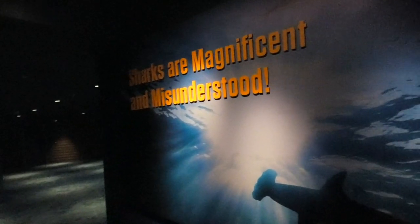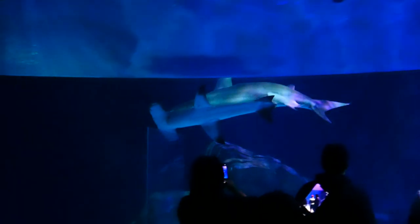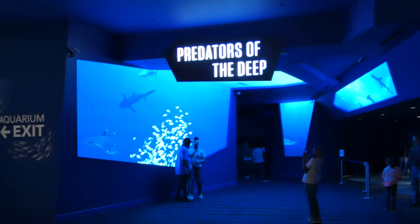Get an idea of the exhibit's purpose: that we are a far greater threat to them than they are to us. The aquarium hopes that by making us aware of these myths, Predators of the Deep will turn your fear into fascination. Please comment below what you think of this new expansion, and as always, thank you for watching.